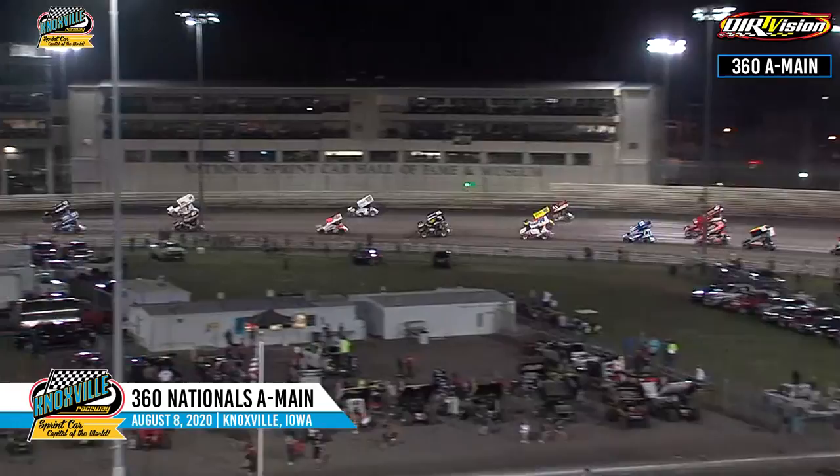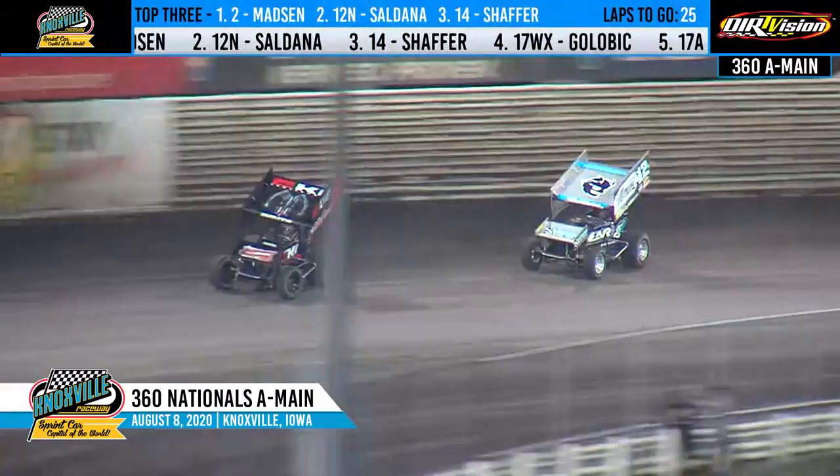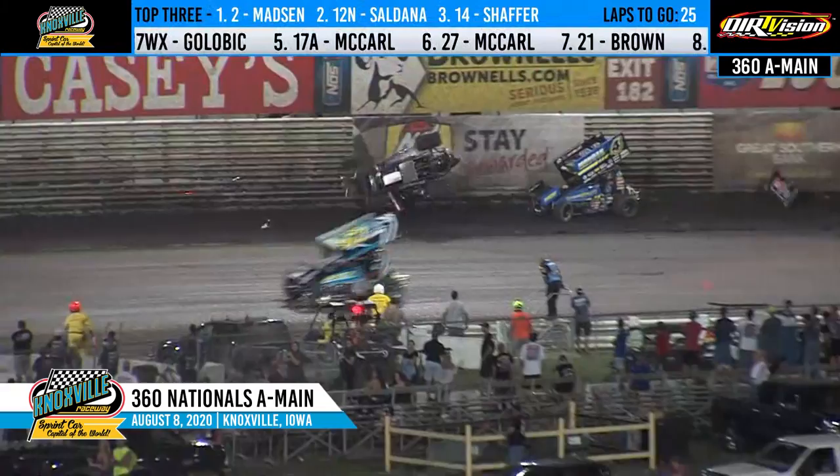Carrie Madsen still on the point into turn number three. Joey Saldana right there, they go nose to tail to the top side of the racetrack. Oh — car upside down, back in the pack, hard flipping into turn number three.